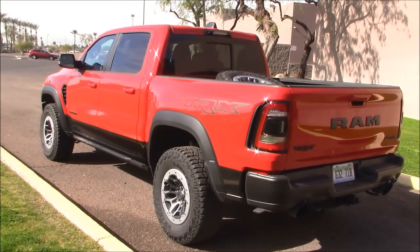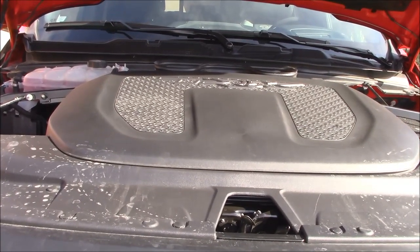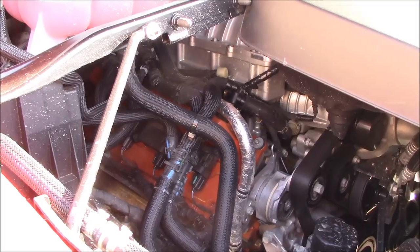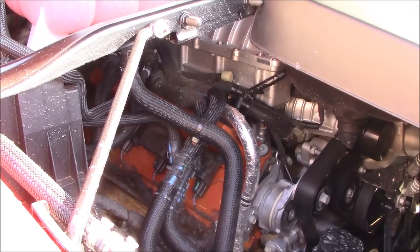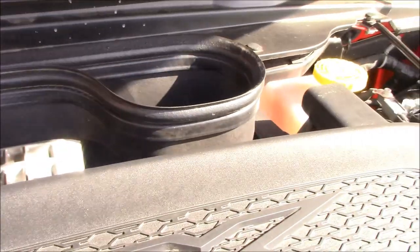Here's the rear view — this is a very nice looking truck. One of the advantages of having a Hellcat engine under the hood is showing it off to your buddies, but it's rather hard because of this giant plastic cover. This baby's cranking out just over 700 horsepower, but you have to get your head way down in there to see it, and there's a lot of air being sucked into this vent.